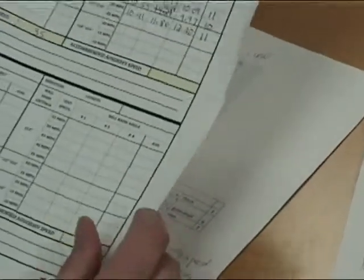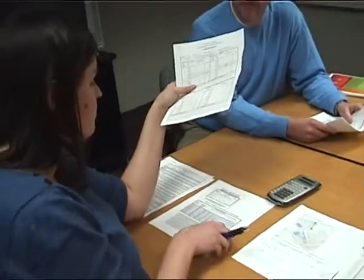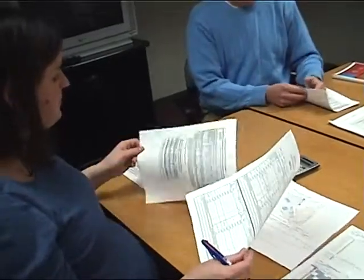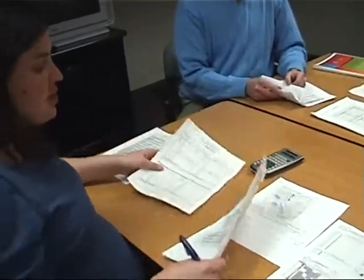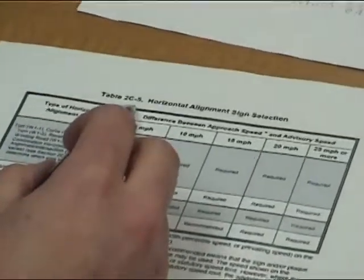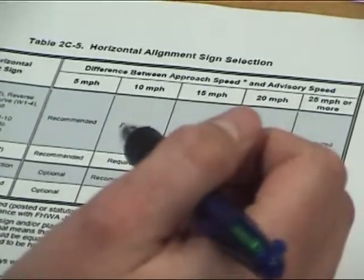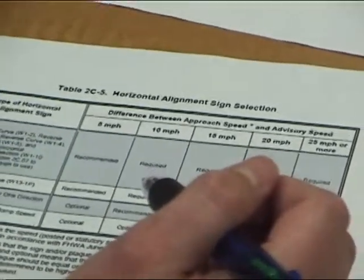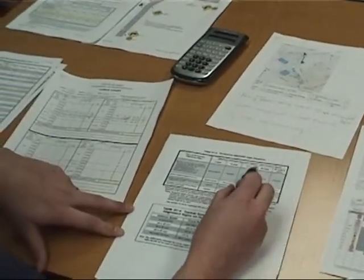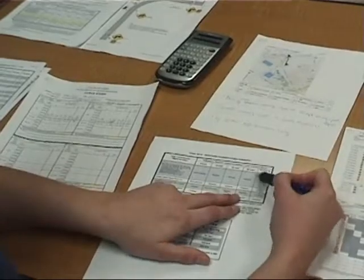So we're going to go with our lowest safe advisory speed, which is 35 miles per hour. Now that we've determined the recommended advisory speed, we'll use that to determine what signs to choose and where to place them. Table 2C-5 from the OMUTCD tells us that if our posted speed is 55 miles per hour and our recommended advisory speed is 35 miles per hour, there is a difference of 20 miles per hour between the approach speed and the advisory speed, and this tells us which signs are required.